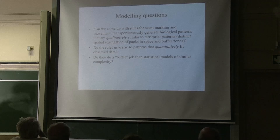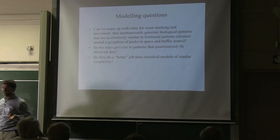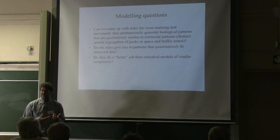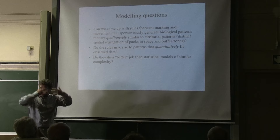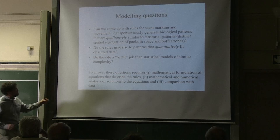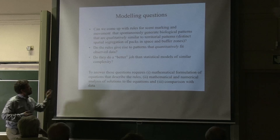As a modeler you might ask: can we come up with rules that describe scent marking and movement that are sufficient to explain the complex patterns we observe — both qualitatively and quantitatively? The qualitative question is maybe what the mathematician starts with, but the quantitative question is what the biologist is interested in. If we can come up with these rules and connect them to the data, do they do a better job of explaining what's going on than a simple statistical model? To do this we need a mathematical formulation of the equations, some kind of analysis, and then comparison to data.